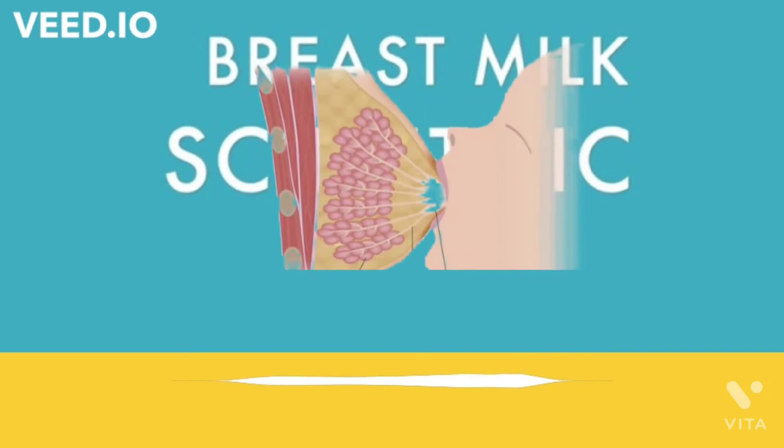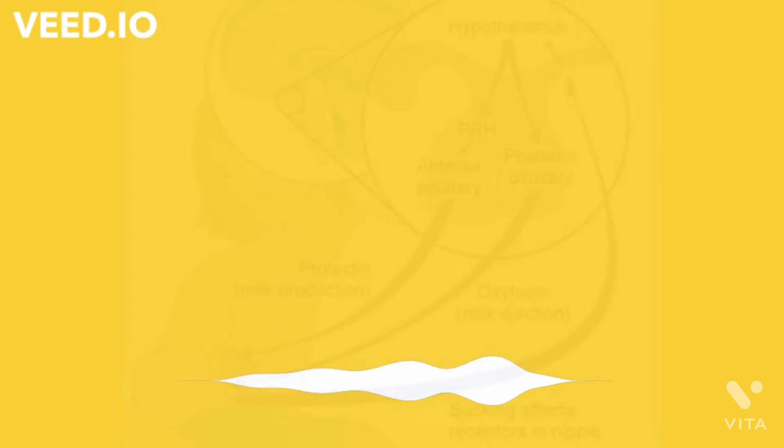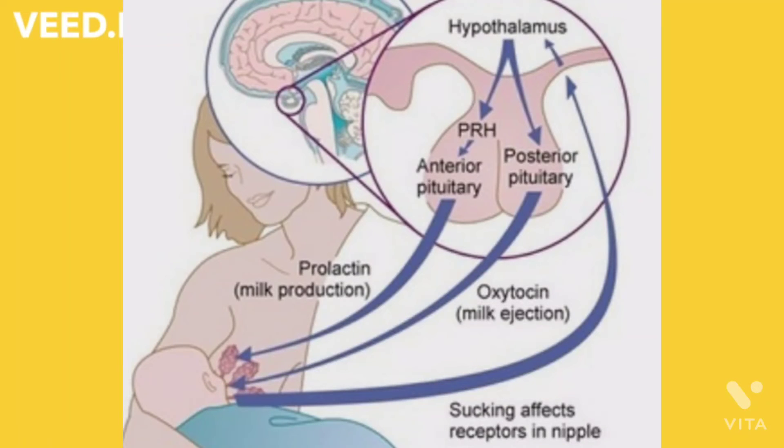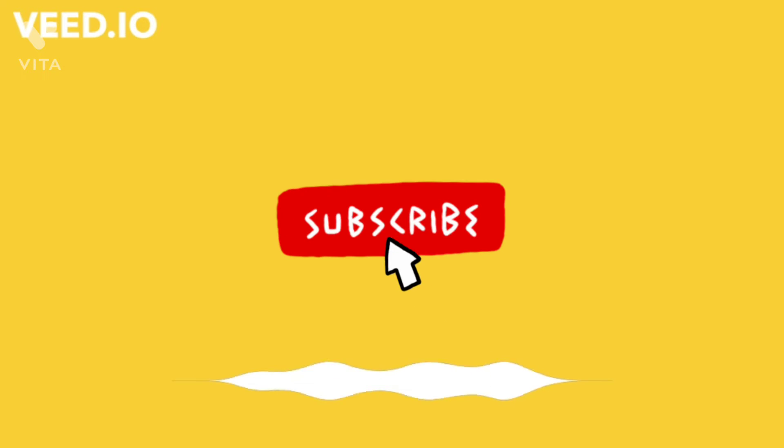Prolactin causes the alveoli to begin making milk. Prolactin causes your alveoli to take nutrients such as proteins and sugars from your blood supply and turn them into breast milk. Oxytocin causes the cells around the alveoli to contract and eject your milk down the milk ducts. This passing of the milk down the ducts is called the let-down reflex.